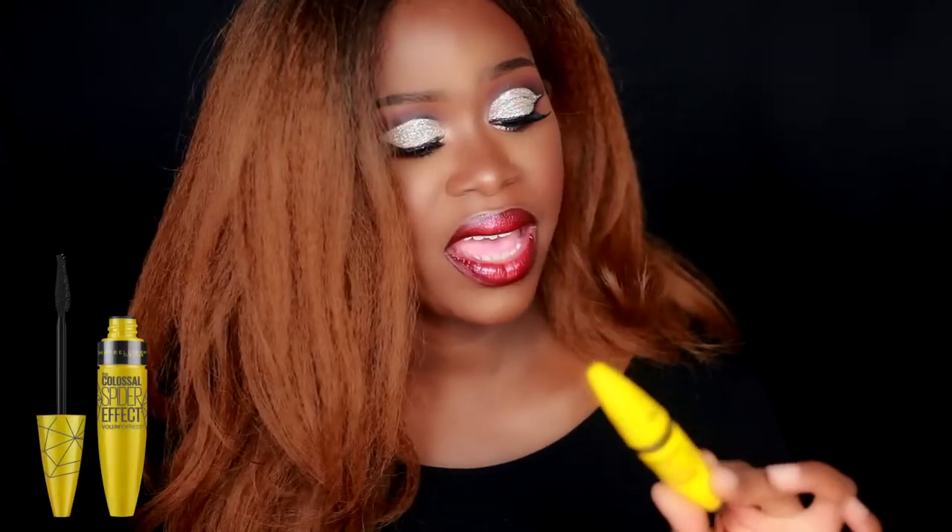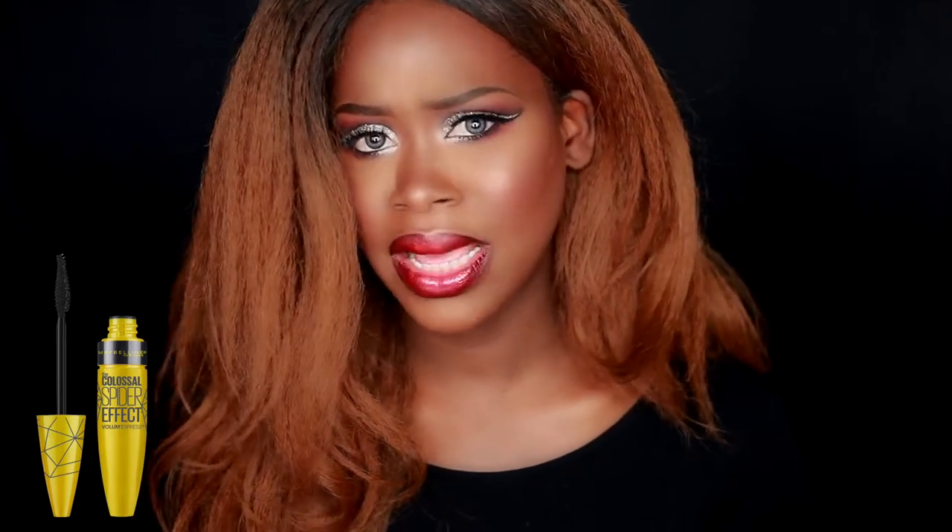This is the Colossal Spider Effect Mascara from Maybelline. It's bombed — it catches all those little hairs. I don't have any lashes on my lower lash line, but this mascara has me looking like I really got something going on there. This has been a favorite of mine this year. A lot of these items I had never tried before 2016, which is what's really exciting — I found these items this year and they have totally blown me away.